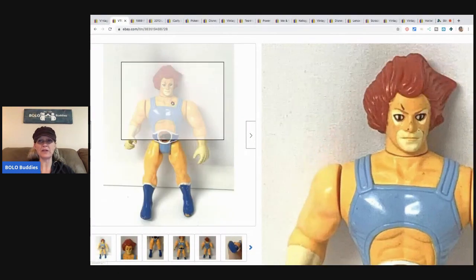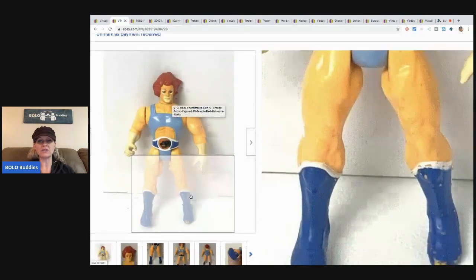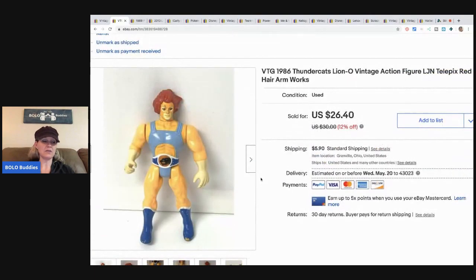The next item is this vintage 1986 Thundercats figure. I wish he was in better condition — I could have gotten more — but I got him at a garage sale in a bulk toy bundle lot, so I have less than a dollar in him. I took a best offer of $21 and the buyer paid shipping.